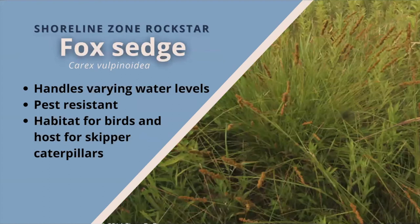Fox sedge. Fine-textured mounds of fountain foliage form small attractive colonies from underground rhizomes. The narrow soft grass-like leaves are wonderfully evergreen. Moist soil is preferred but plants will tolerate less soil moisture and can be used to hold soil on shorelines with varying water levels. Plants prosper best in full sun and are pest resistant. They provide habitat and cover for birds while also serving as a host plant for skipper butterflies.